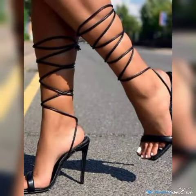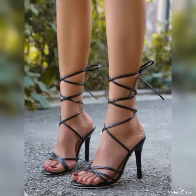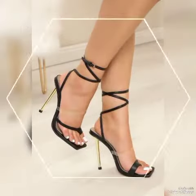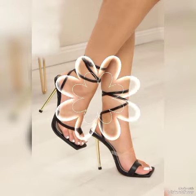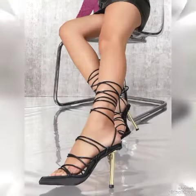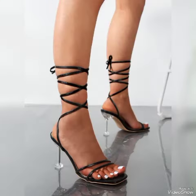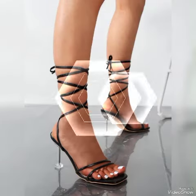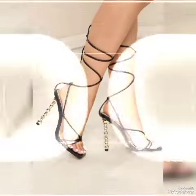Dear viewers, if you are fashion lovers and want to know the latest beautiful high heel sandal trends and shoe collections in fashion, then subscribe to my channel. If you have already subscribed, please press the bell icon — by pressing it you will get all the notifications of my upcoming videos.